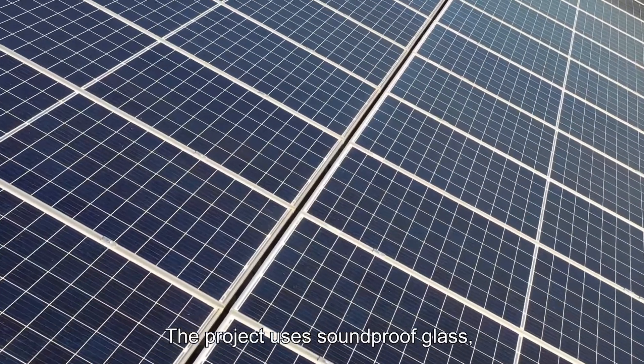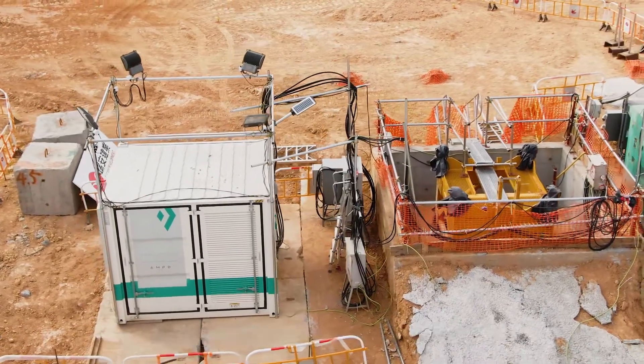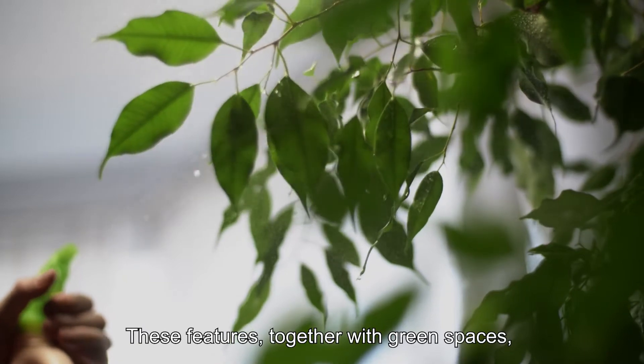The project uses soundproof glass, solar panels and container type mobile batteries. These features, together with green spaces,